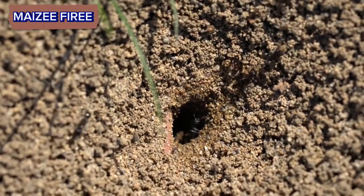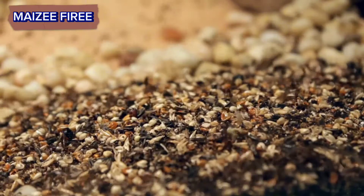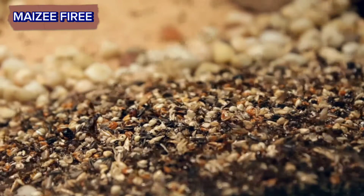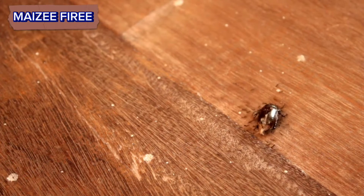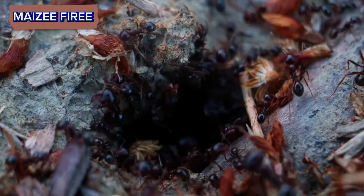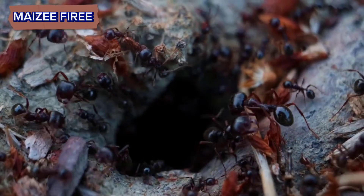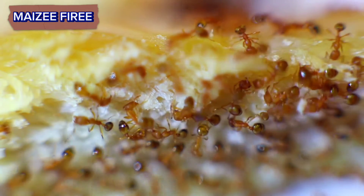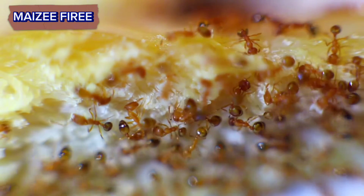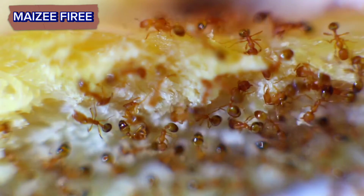Food storage chambers. Ants are highly organized in their food gathering activities. They collect various food sources such as seeds, dead insects, and nectar. Within the anthill, there are chambers designated for storing this food. Some ants have special adaptations to preserve food, such as secreting chemicals or using environmental conditions to prevent spoilage.